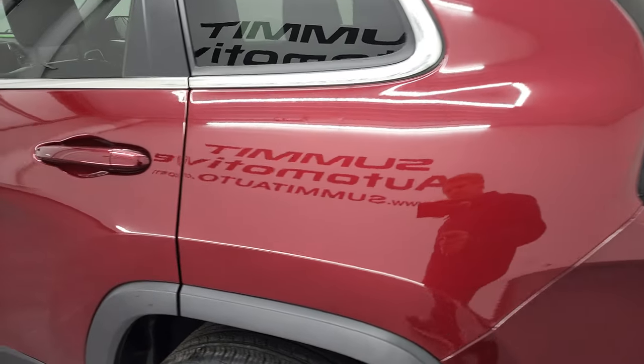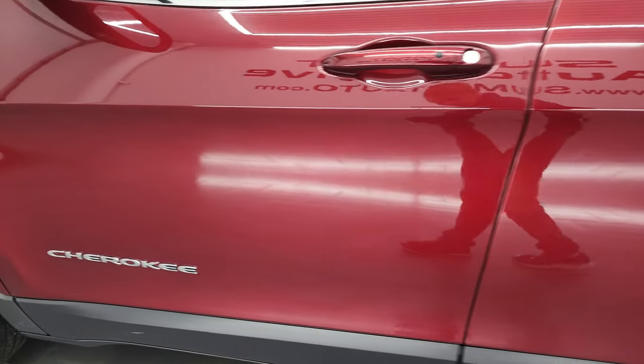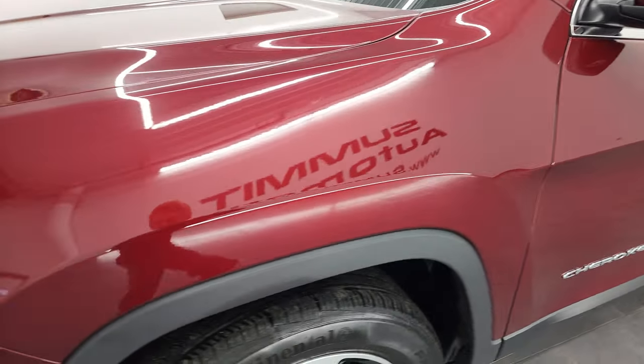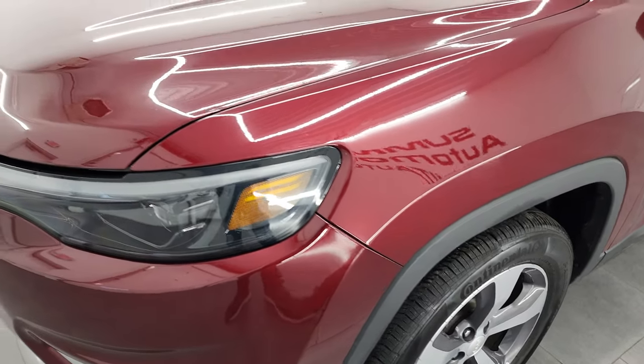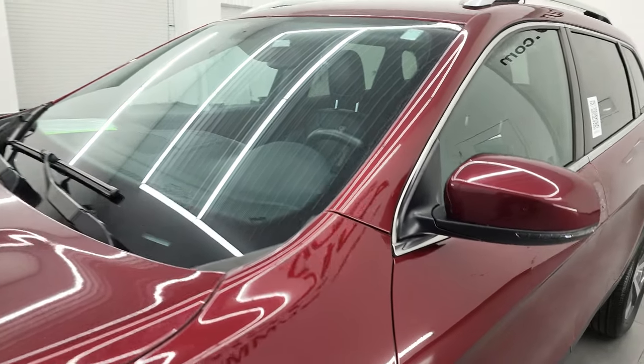As you go down the driver's side here, the rear quarter looks really good. Driver's side doors are in very nice shape — I didn't see any major dents or dings on there. Front fender looks really good as well. If you like the video, you can subscribe to my YouTube channel at youtube.com/summitauto.